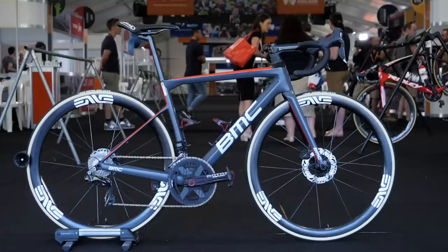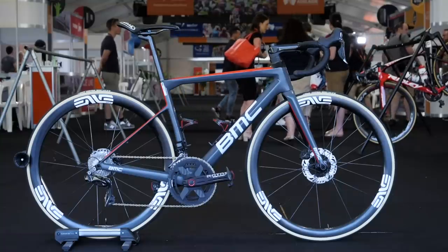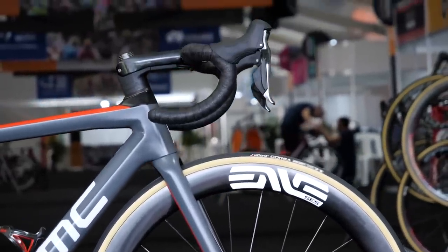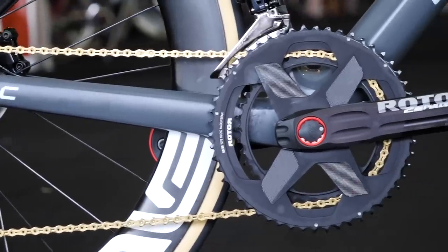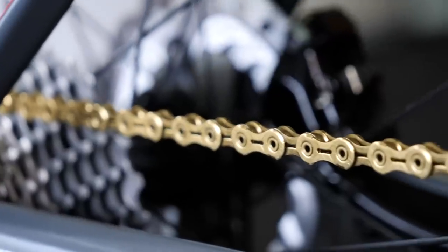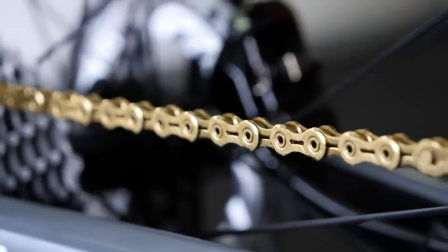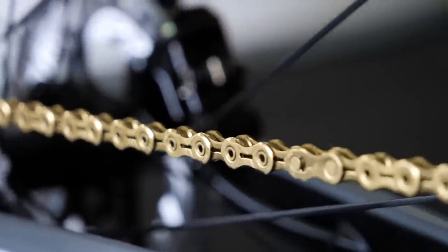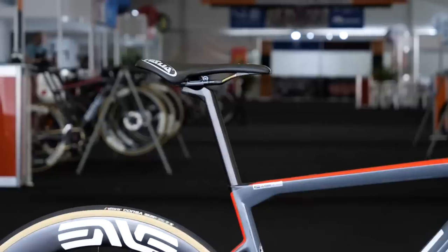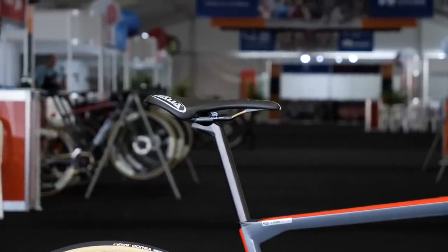Dimension Data are using the brand BMC for their framesets in 2019. Groupsets are Shimano with the exception of the chainset, which is Rotor, and the chain, which is KMC. Wheels are Enve, who have been with the team for a number of seasons now, and Vittoria tyres finish those wheels off nicely. Finally, Astute saddles have been replaced with Selle Italia for this year.